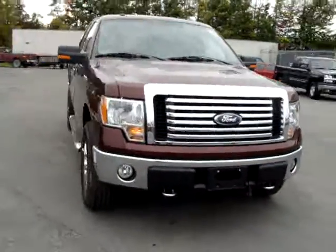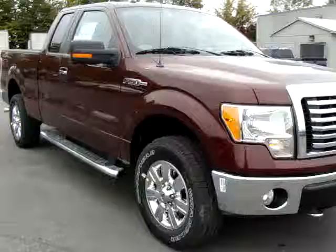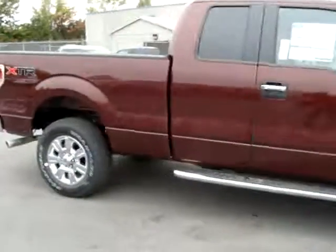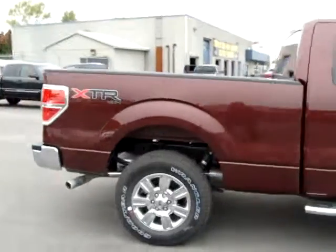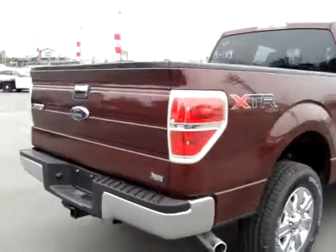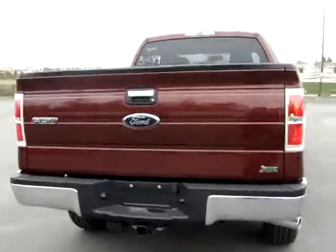Hi, this is Chris at Carlton Ford. I'm going to do a quick walk around on this 2010 Ford F-150 XLT XTR 4x4. This one comes with a royal red exterior and a beige interior, automatic transmission. It's a two-door, six-passenger vehicle.